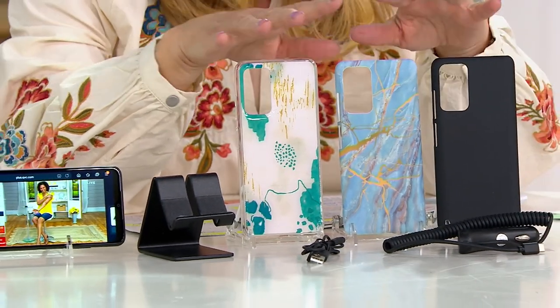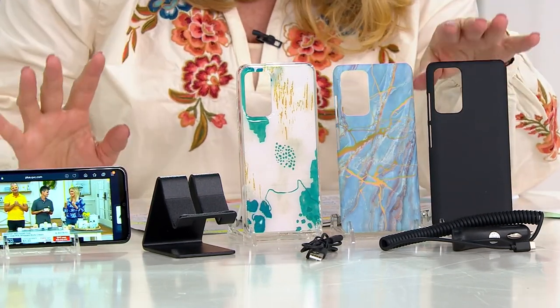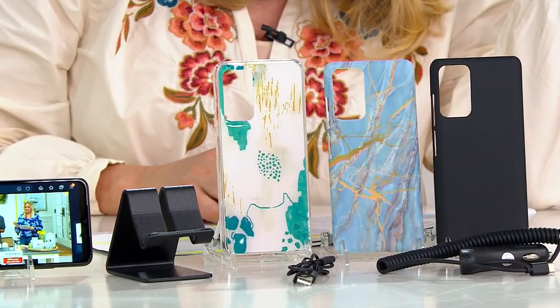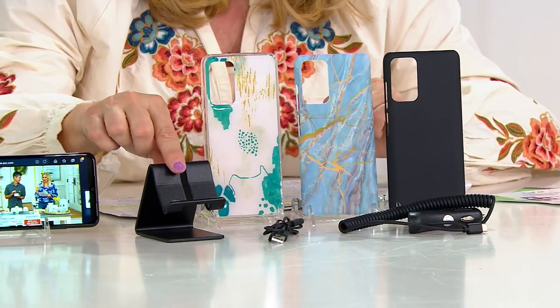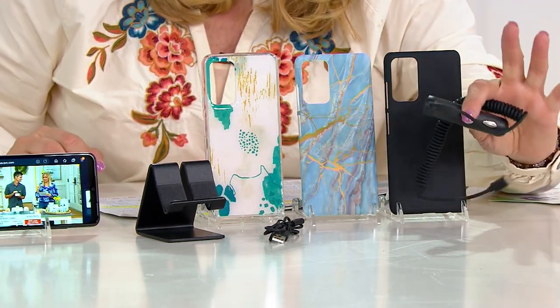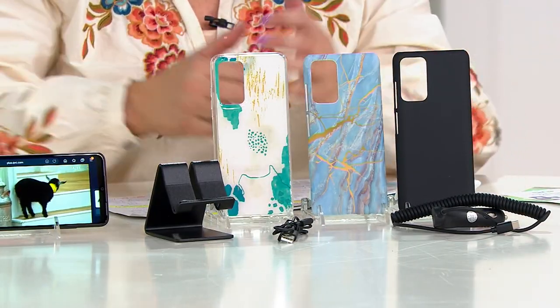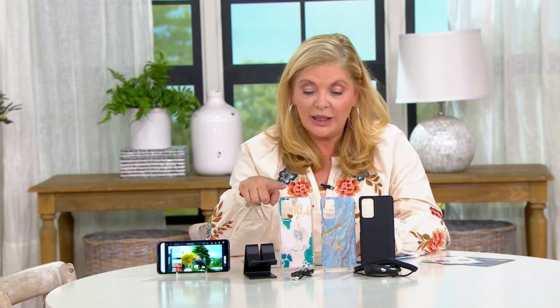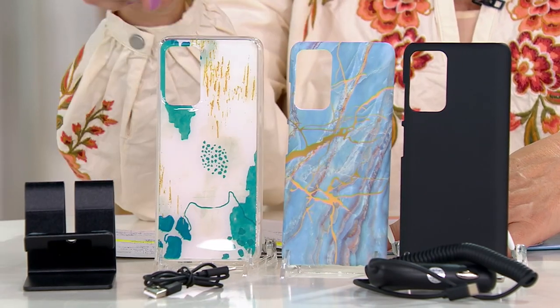The phone is $49.99, but let me show you what else you get. You're getting a phone case — you can choose Nautica, blue marble, or keep it simple with black. You also get a phone stand, which is really nice, and you get the cables you need plus a car charger. These are things you'd definitely want.